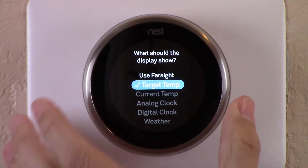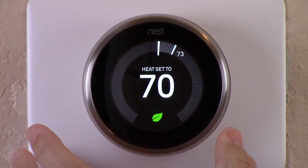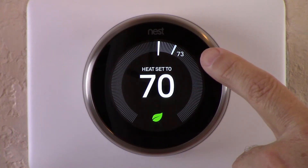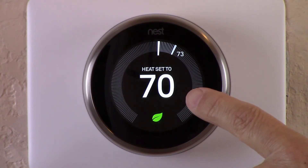I'm going to look at target temp first, which is the one I currently have selected. Target temp and current temp are actually the same display. Once Farsight senses motion it comes on for about 12 to 15 seconds and then shuts off again until re-engaged. With target temp selected, when I wave my hand in front of it, it comes on. The number in the middle is always the target temp — it's never the current temp. The current temp is always on the outside ring. Current temp is 73, and target temp is set to 70.